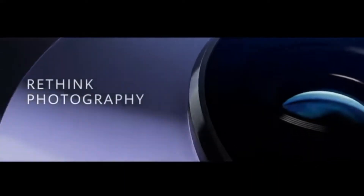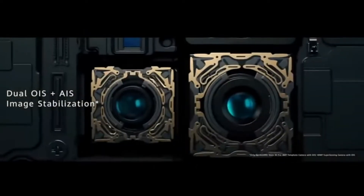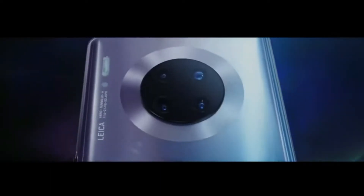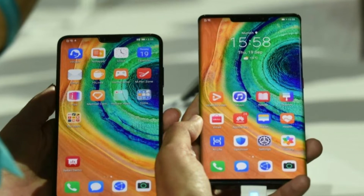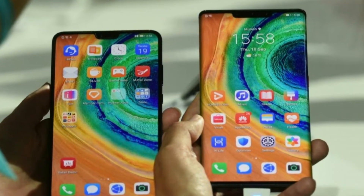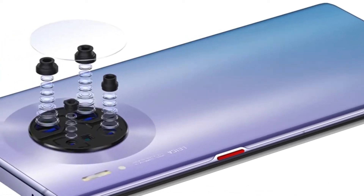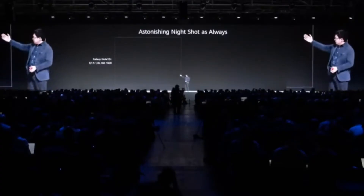Assalamu alaikum, this is Majid Husain and thanks for watching my video. In this video I will talk about the new upcoming monster — the Huawei Mate 30 Pro, which recently launched in Germany. One thing to note is that you will not get Google apps on this phone. In this video I will share some flagship features which are totally insane, so let's get into the video.